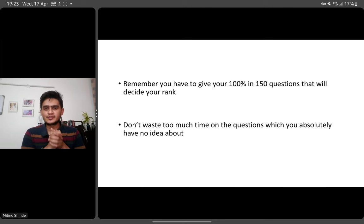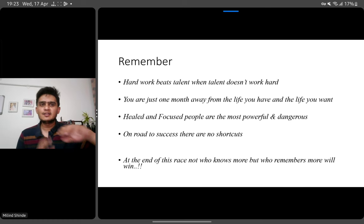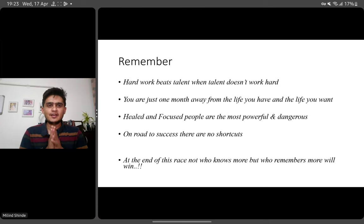Remember, you have to give your 100% in 150 questions. It's not all 200 questions that will decide your rank — it will be the 150 questions you know well. Use your energy there. Hard work will beat talent when talent doesn't work hard. You're just one month away from the life you want and it's definitely in your hands. People who are focused and healed from previous setbacks are the most powerful. Even if you have not got a good rank in the past, you will definitely get a very good rank this time. At the end of this race, not who knows more but who remembers more on exam day will win — and for that, you have to revise well. I hope this video helps you. I wish you all the best and take care.